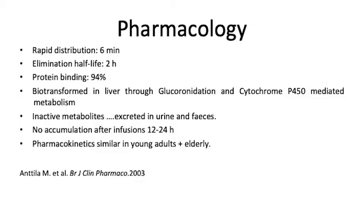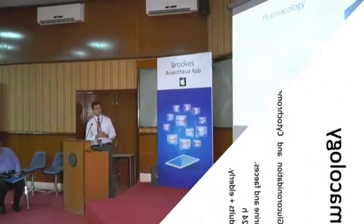Ninety-four percent is protein bound. It is metabolized in the liver. It has inactive metabolites, which is great, and these are excreted in the urine and faeces. Even after prolonged infusions there is no accumulation, and even if there is, we know there are inactive metabolites, so that's not much of a variable.